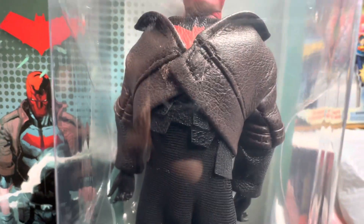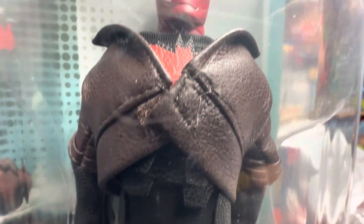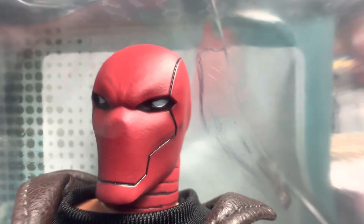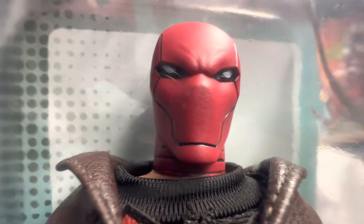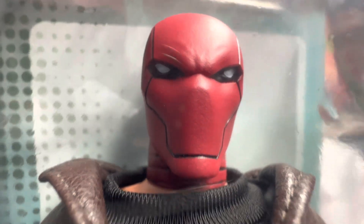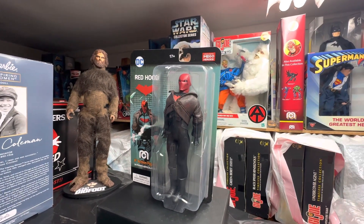He's on a new bandless body with 26 points of articulation. I absolutely love the head sculpt — great head sculpt, the likeness is really there. Your thoughts, guys — do you have this figure? Like I said, I'm a little late to the party with my Red Hood Mego figure.